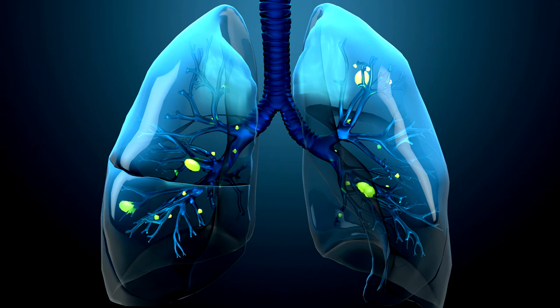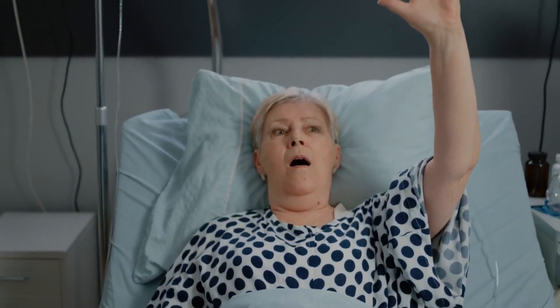Shortness of breath can occur when there's excess fluid in the body due to the kidney's inability to eliminate it. This fluid can accumulate in the lungs, making it difficult to breathe. If you find yourself struggling to catch your breath during normal activities, it's a sign that needs immediate attention.